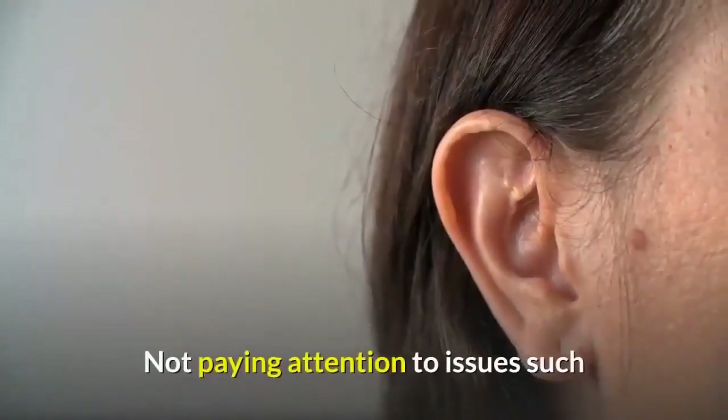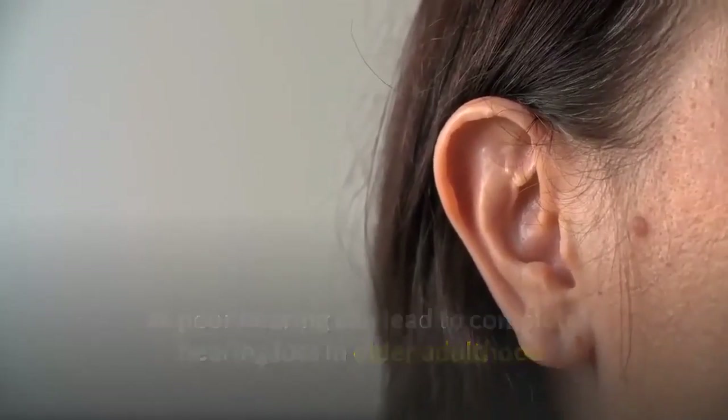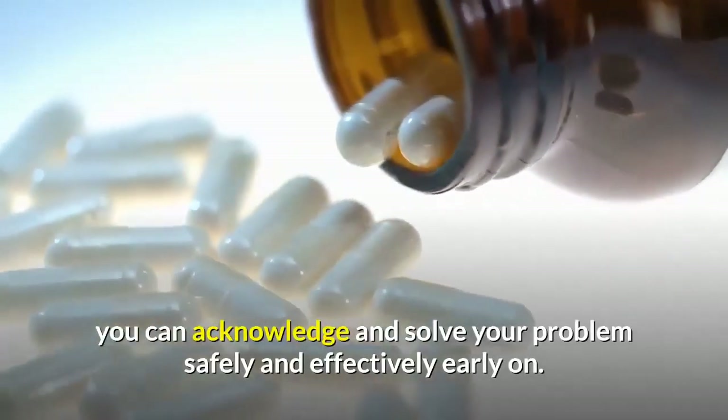Not paying attention to issues such as poor hearing can lead to complete hearing loss in older adulthood. By using a supplement such as this one, you can acknowledge and solve your problem safely and effectively early on.